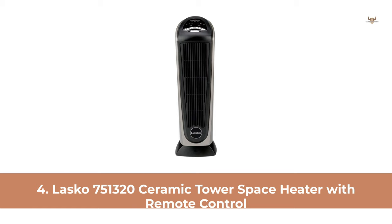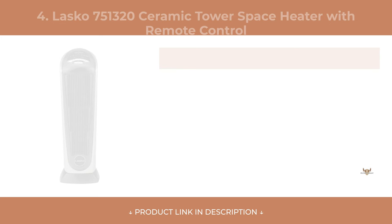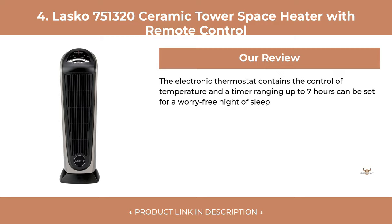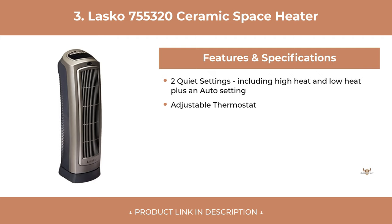At Number 4: Lascaux 751320 Ceramic Tower Space Heater with Remote Control. At Number 3: Lascaux 755320 Ceramic Space Heater.